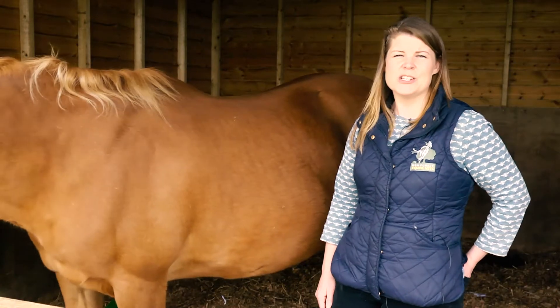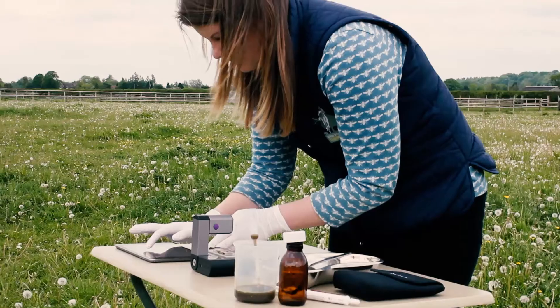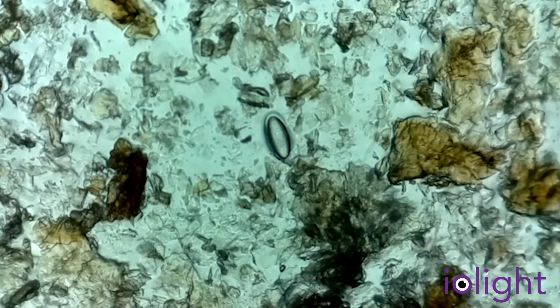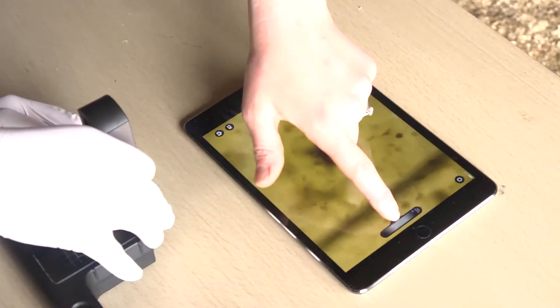There's a common misconception that the worm egg count will tell you the worm burden of your horse, but actually it's telling you the number of eggs being shed onto the pasture, so it's an indicator of pasture contamination. The resistance to wormers is growing very rapidly, and so just administering a wormer is not a guarantee that you have effectively killed the worms inside your horse.